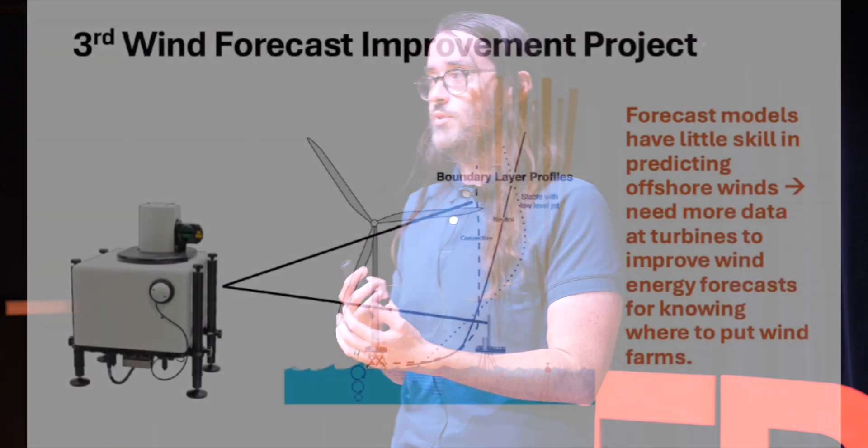Doppler LiDARs are currently deployed as part of the Department of Energy's Third Forecast Wind Improvement Project, or W53. The purpose of this field experiment is to make wind measurements in offshore regions for the express purpose of improving our wind energy forecasts for offshore wind farms.